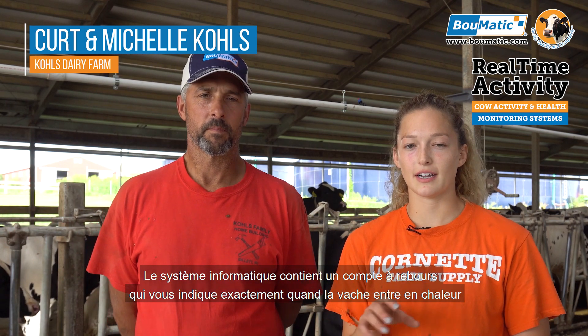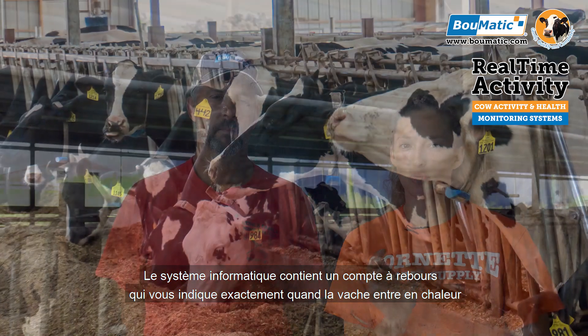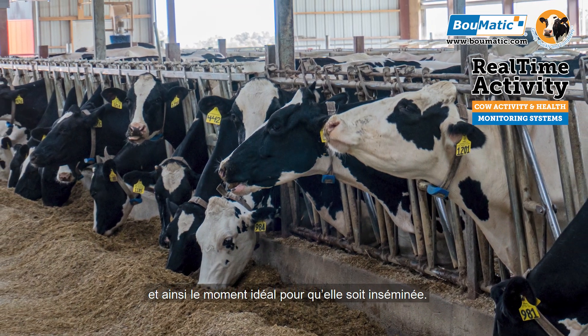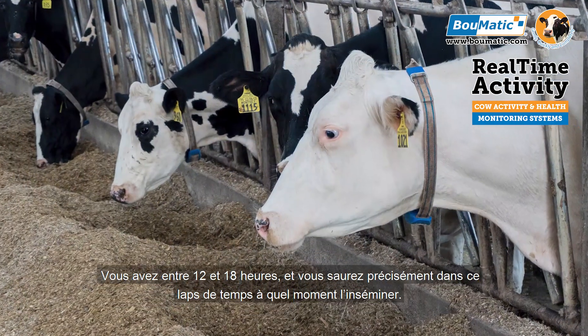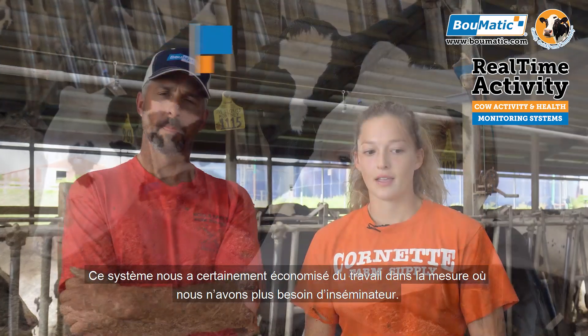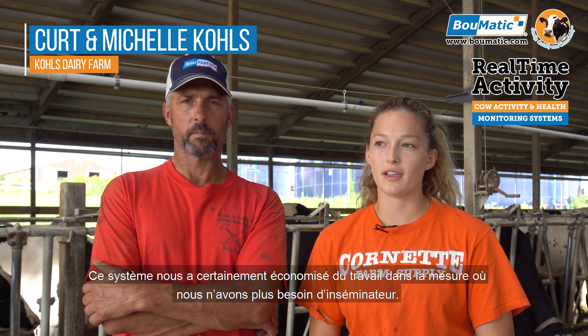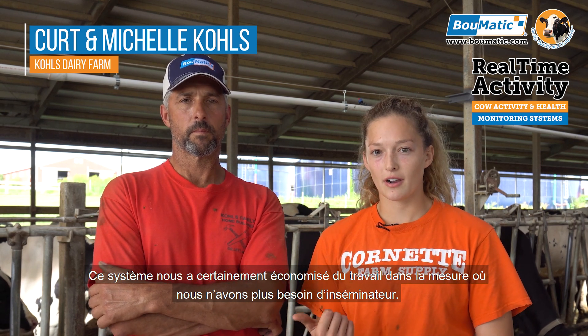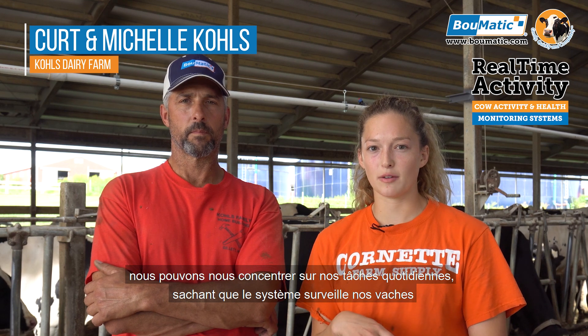On the computer system there is a timeline — basically a countdown — that tells you right when the cow came into heat and gives you the perfect window to breed her. You have 12 to 18 hours, so it tells you right in that little timeline when you're supposed to breed her. This system has probably saved us time and labor in the sense that we no longer have to have a breeder. We can go about our daily tasks and still know that the system is monitoring our cows, and when we check in we can trust that it's monitoring them right.